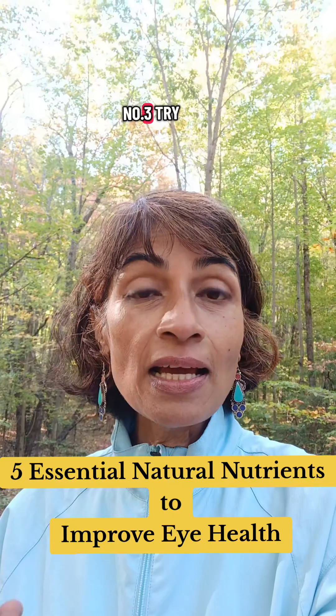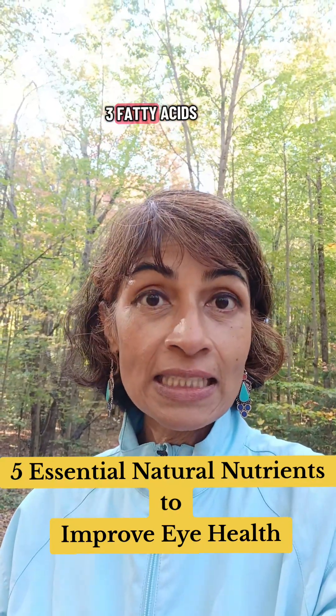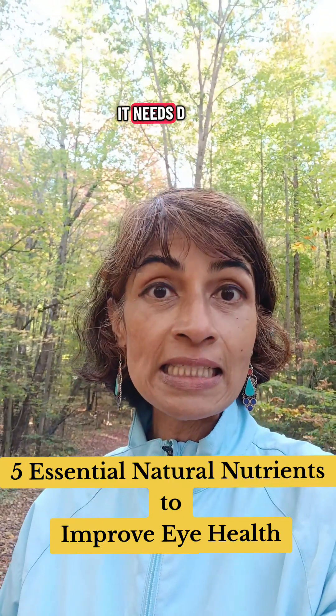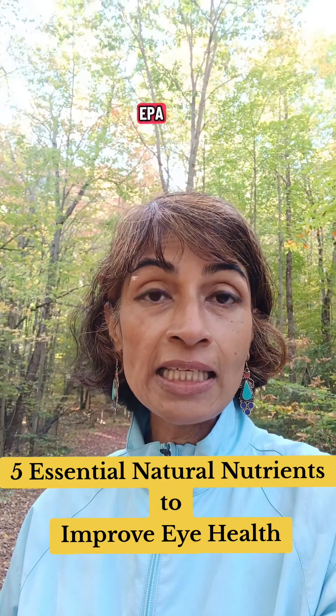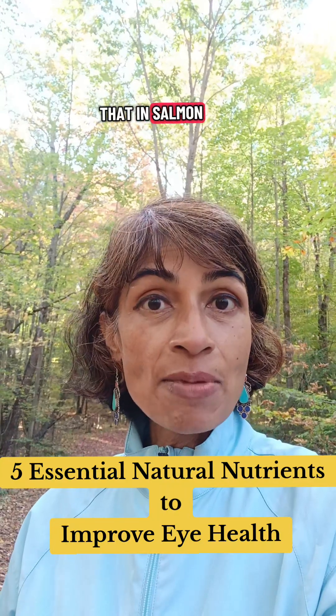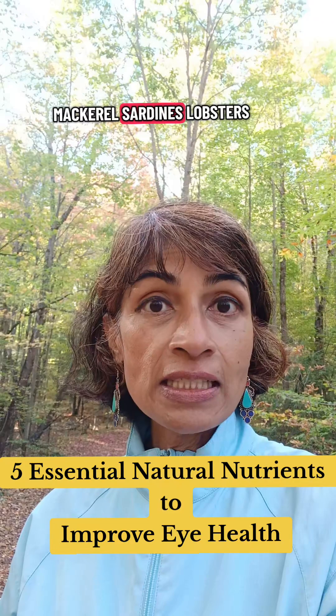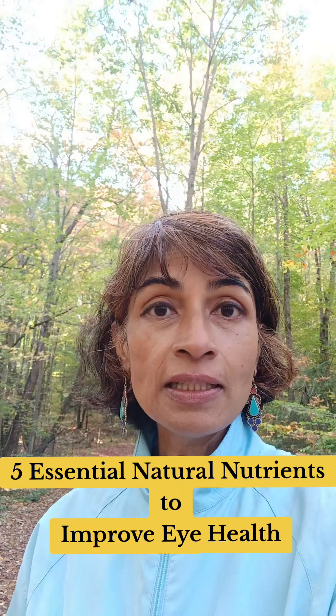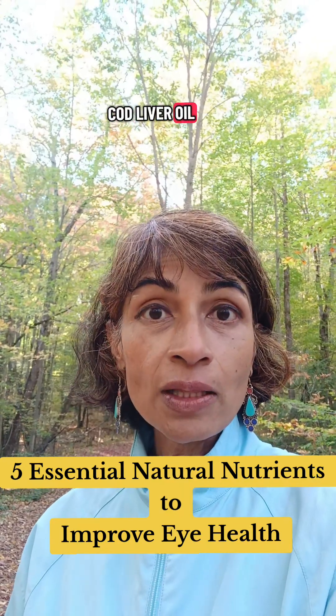Number three: try and have omega-3 fatty acids. The eyes are an extension of the brain — they need DHA, ALA, and EPA. You can find these in salmon, mackerel, sardines, lobster, shrimp, crab, cod liver oil, and krill oil.